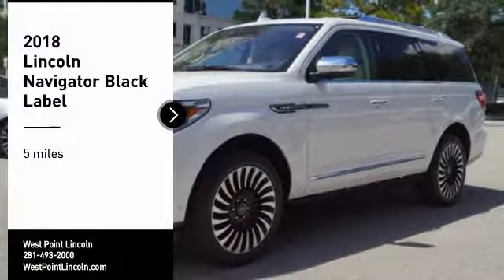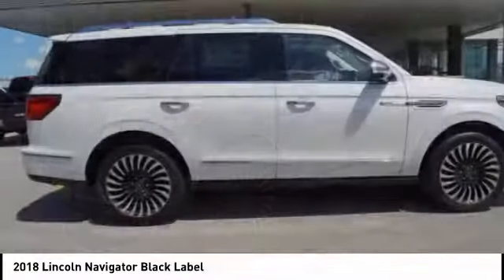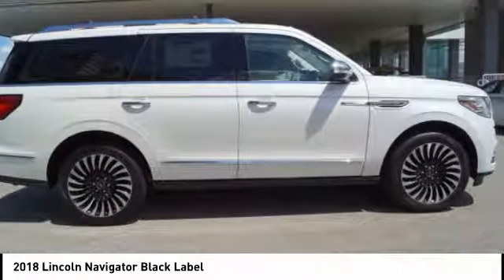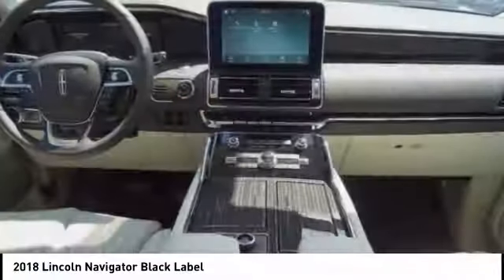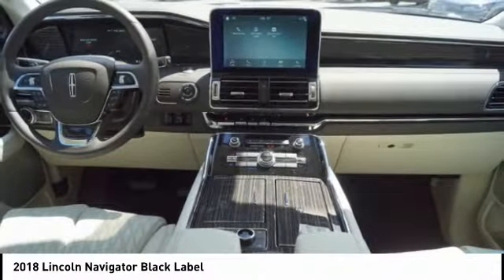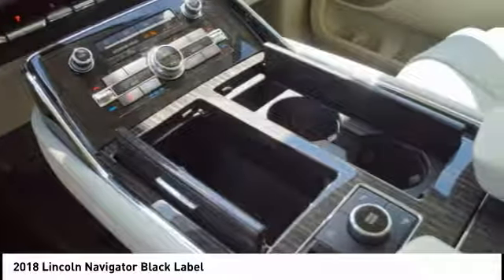Looking for the right vehicle? Check out the 2018 Lincoln Navigator. The Lincoln Navigator offers over 100 cubic feet of cargo space, 3 rows of seating for up to 8 passengers, and best-in-class legroom, as well as an authoritative 5.4-liter 3-valve V8 flex-fuel engine.